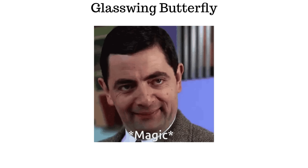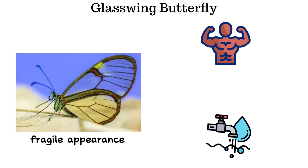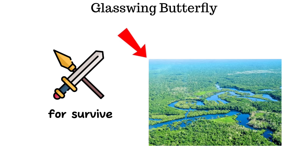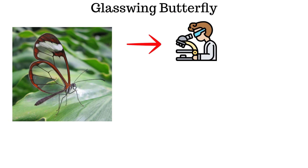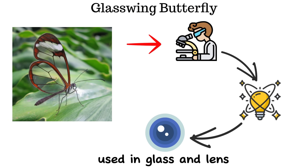What remains on the glasswing butterfly's wings are microscopic structures that reflect very little light, rendering the wings nearly invisible from many angles. Despite their fragile appearance, these wings are surprisingly strong and resistant to water — an essential adaptation for survival in the wet Amazon rainforest. Beyond nature, the wing structure is now being studied by scientists as inspiration for anti-reflective materials used in glass and lens technology.